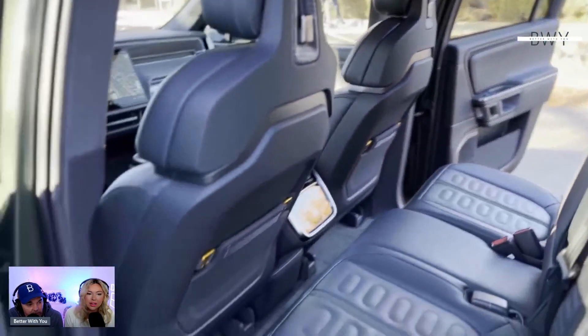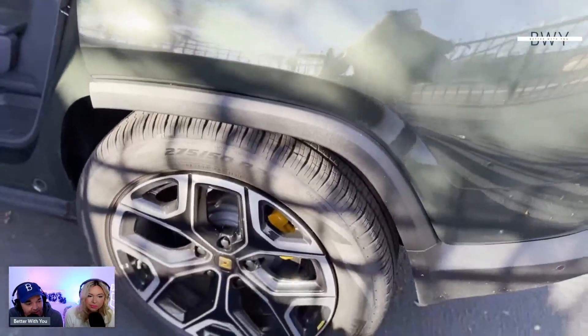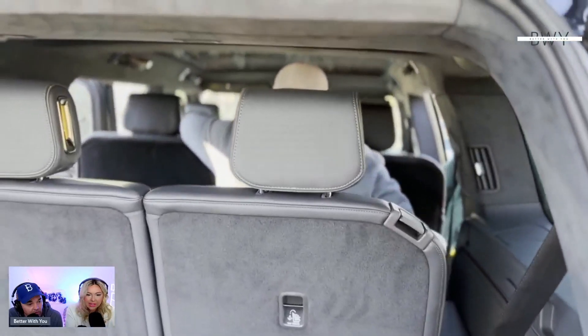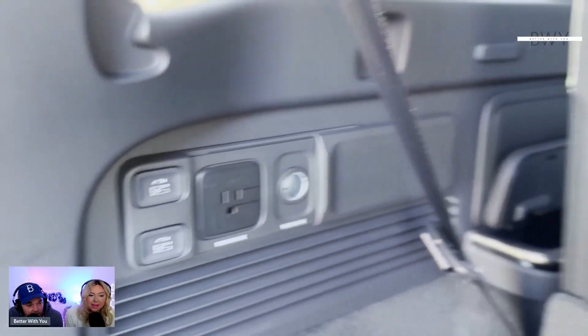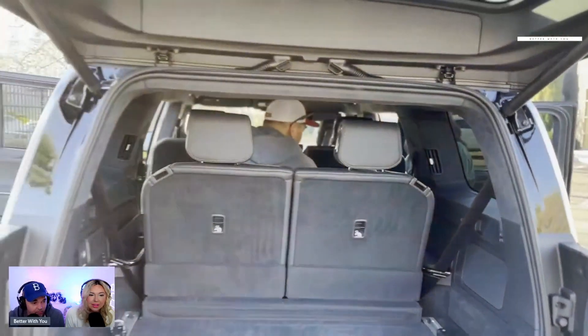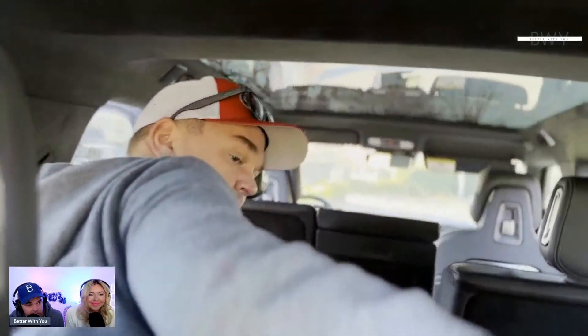Everything in this SUV is a little different from what you'd expect — the tech is very new. In the lower corner there's a built-in air compressor you can use to fill tires when off-roading. If you get a flat, you can repair the tire, put it back on, and fill it up right from the vehicle.